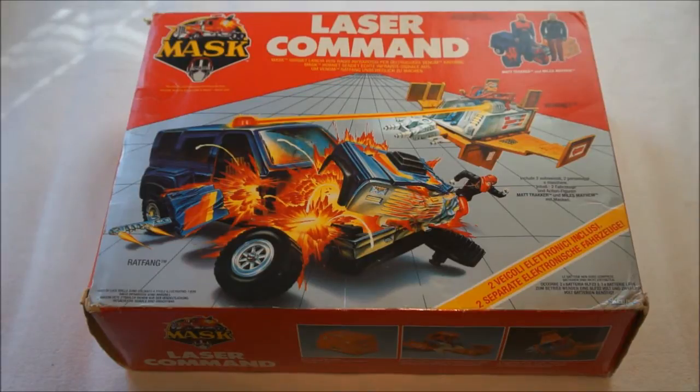Hey everyone, this is Dr. Retro and today I want to show you the holy grail for M.A.S.K. collectors when it comes to retail toys — not prototype toys like Thunderball etc., but just toys that were actually in store. This is Laser Command.